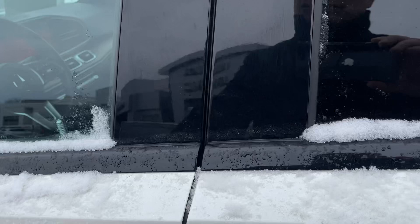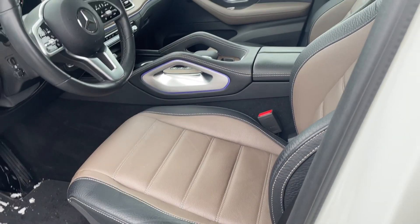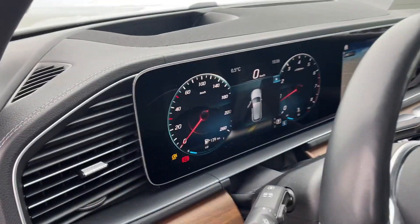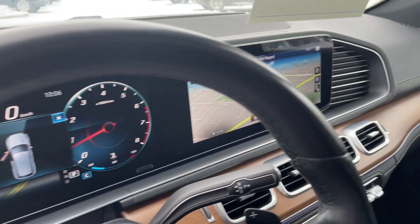Inside here, the front is just as nice. I love that two-tone leather — the gray, brown, whatever it is — and the black is stunning. I love the door panels and the size of this screen. Look at how nice this is. This is just an absolutely stunning car.